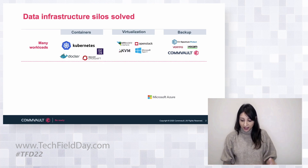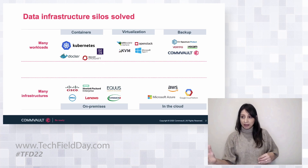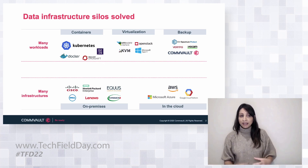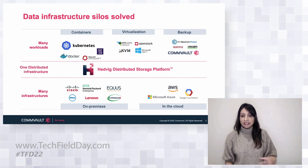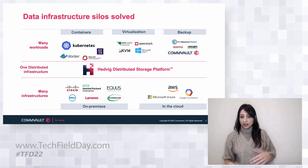That doesn't mean backup goes away. That doesn't mean we're going to be just in the public cloud or just on-prem. How I'd like to introduce Hedwig is really as the intelligence, the software-defined layer that can sit between any infrastructure — public or private cloud, a container, or a VM. It essentially abstracts all of the infrastructure from you, supports a multi-protocol interface so you can do block, file, and object, and it supports certain special sources that allow us to integrate more tightly with things like containers, virtualization, and backup.